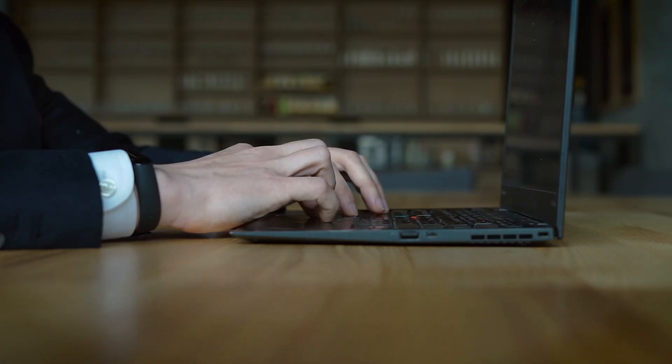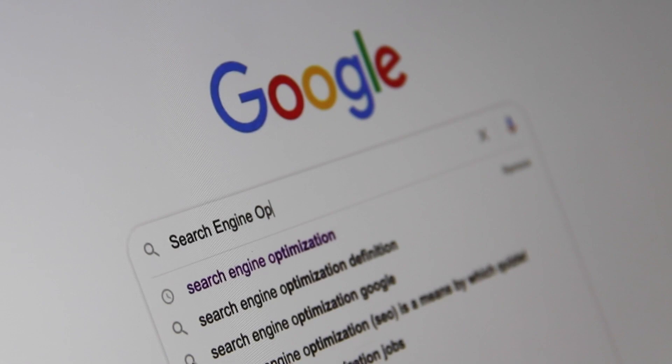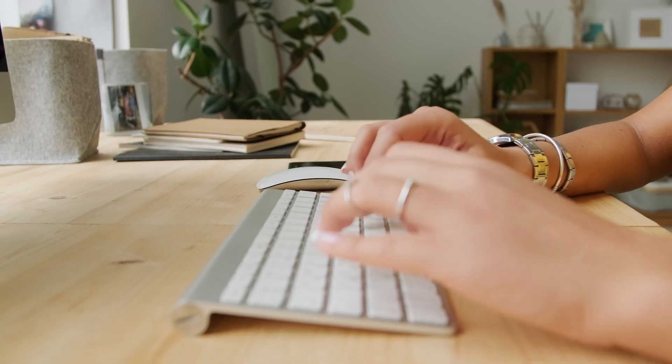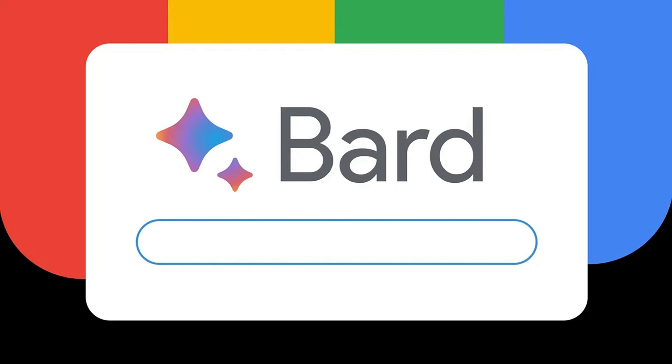Another excellent option is to use artificial intelligence for searching and quickly structuring information. You can utilize the fantastic service from Google called Bard. The link is provided in the description. You need to log in or register using your Google account. After that, you can type any query — for example, the name of the insurance company — and add 'pros and cons' or 'reviews' at the end to get information about that company.